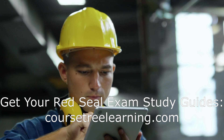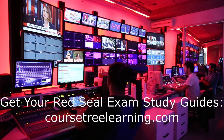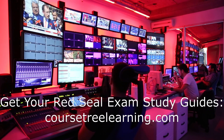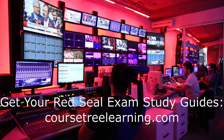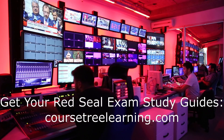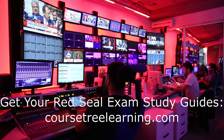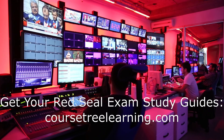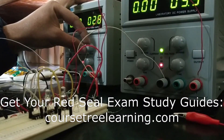The Construction Electrician 309A exam covers the installation of electrical systems in new construction. This includes wiring, conduit bending, service installations, and interpreting blueprints. Construction Electricians need to be proficient in installing electrical systems according to the Canadian Electrical Code and local regulations.